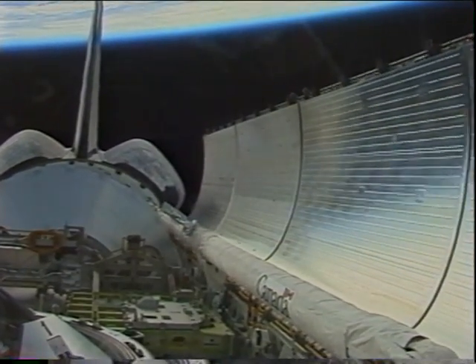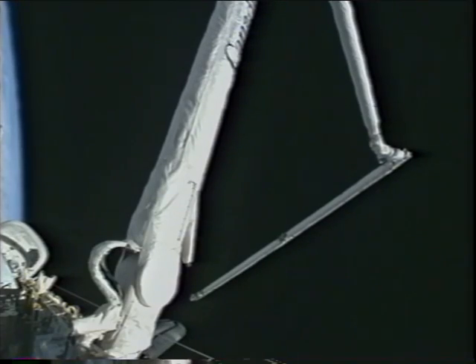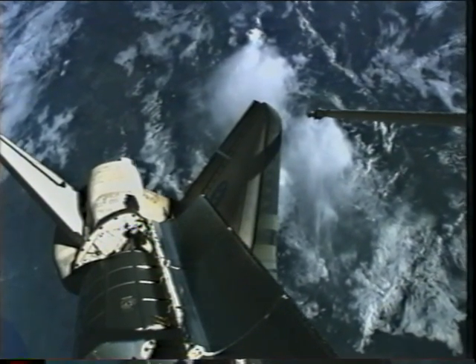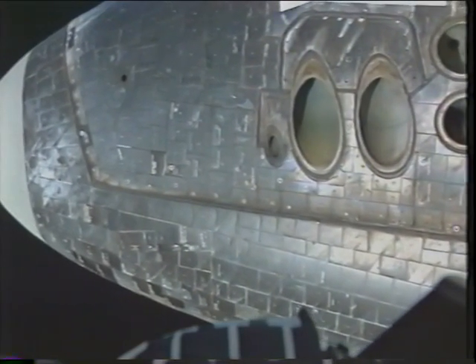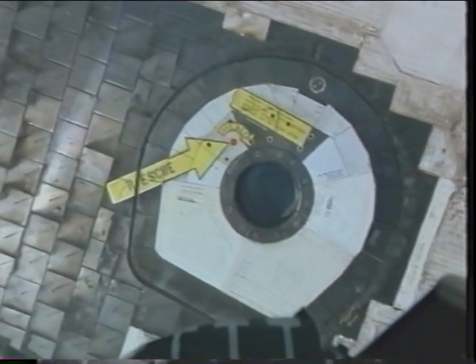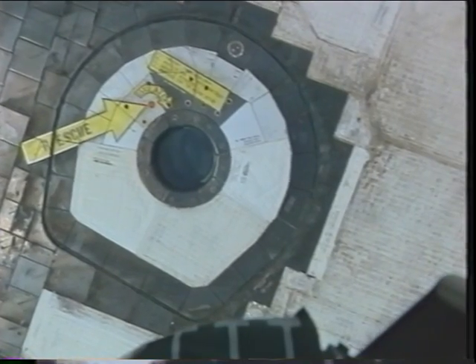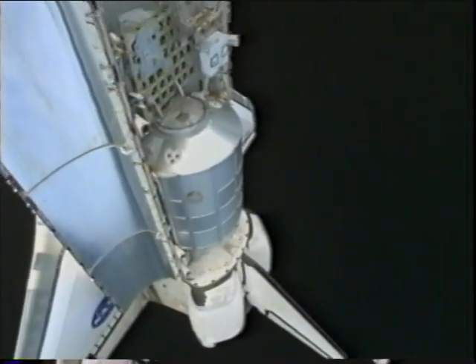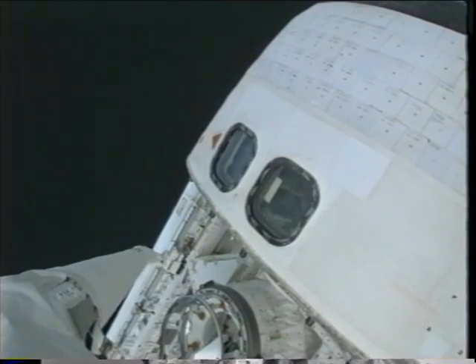Once we were on orbit, we had to configure for on-orbit operations, so we opened the payload bay doors to expose the radiators and got about going to work. One of the important objectives and great successes of this flight was the inspection of the wing leading edge and the TPS. We used the boom carrying sensors and cameras to record views of the wing leading edge and nose cap, ensuring those regions suffered no damage during launch. We also used the robotic arm cameras to inspect the crew cabin of the orbiter, and were able to survey the entire exterior and verify it was safe for entry.